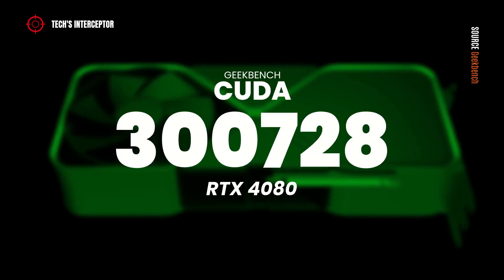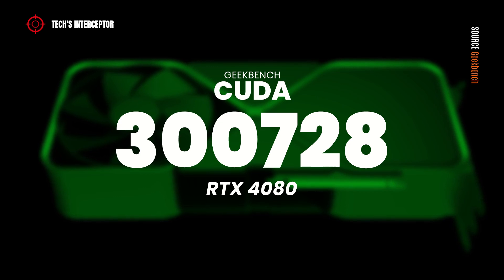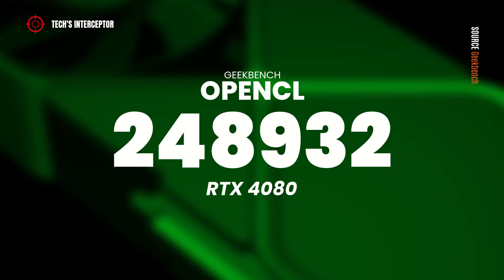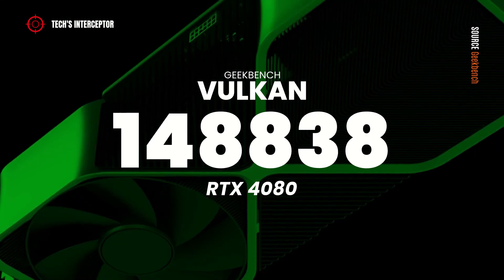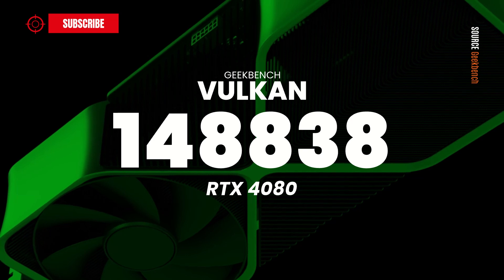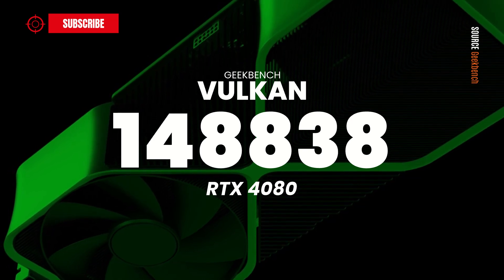On the first test, relative to CUDA, the RTX 4080 GPU reached 300,728 points. On the OpenCL test, Geekbench recorded 248,932 points. On the Vulkan graphics API test, it reached 148,838 points.